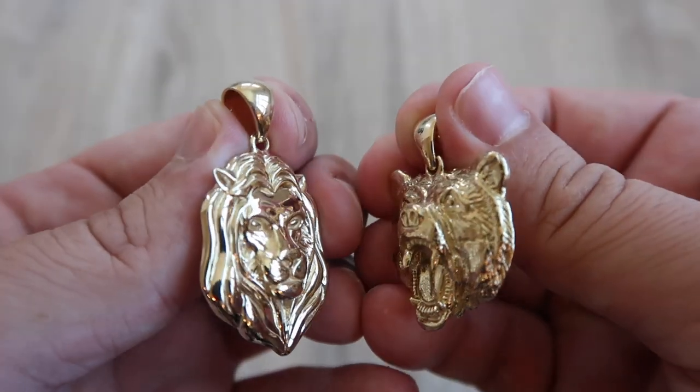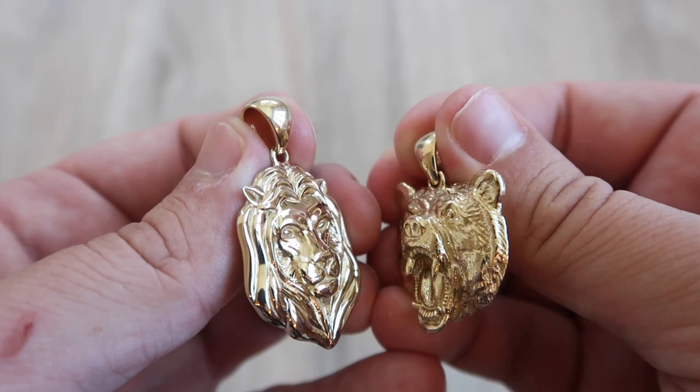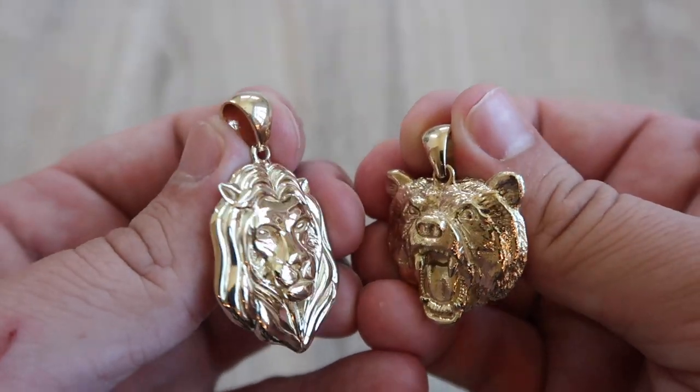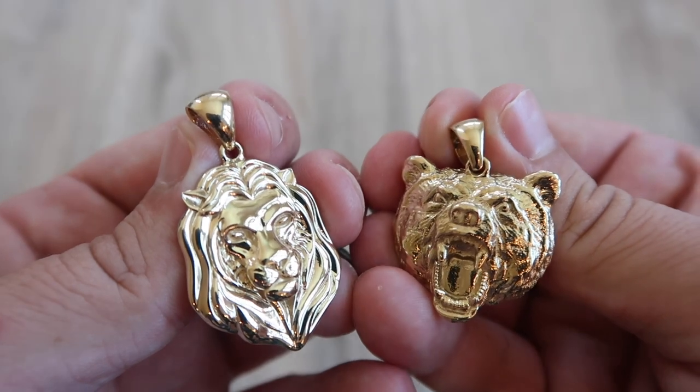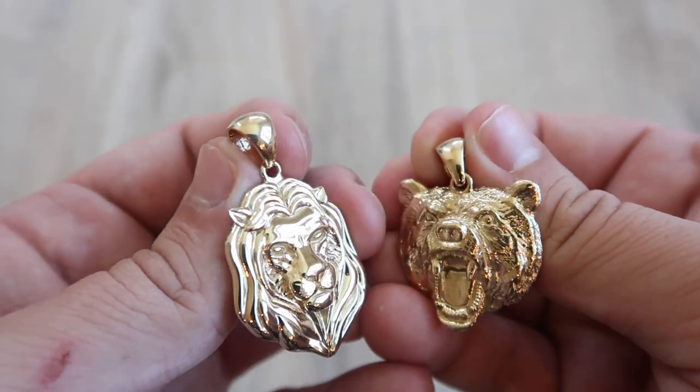It's been a while since I've rolled out pieces in this fashion, but here we are — the new Jacogi bears. It took a while to get these made because of the details, the design, and how I wanted them to ultimately turn out. I want to show you guys a side by side of the large Jacogi lion and the large bear. You'll notice the bear is much thicker because of that muzzle — I wanted to give it that mean snarl, the look of an angry grizzly bear.